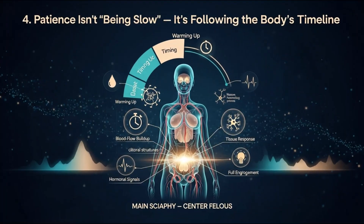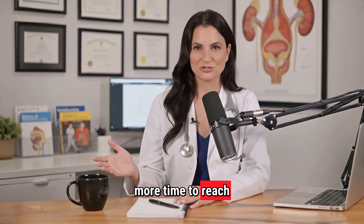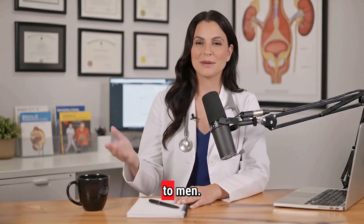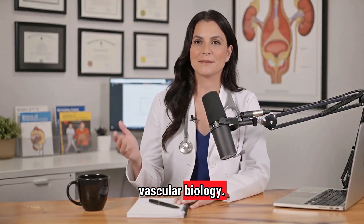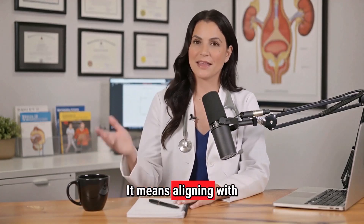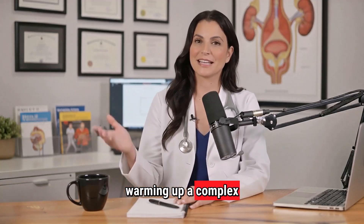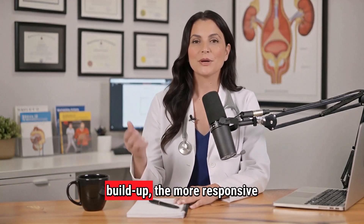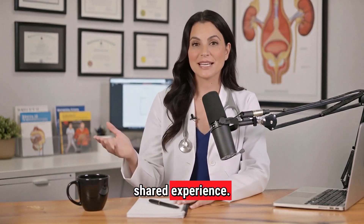Principle 4: Patience isn't being slow — it's following the body's timeline. On average, women require more time to reach full genital engorgement compared to men. This isn't preference; it's vascular biology. Taking more time doesn't mean dragging things out — it means aligning with the organ's anatomy. Think of it like warming up a complex system: the more thorough the buildup, the more responsive the tissues become and the more fulfilling the shared experience.